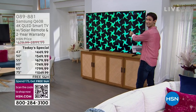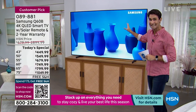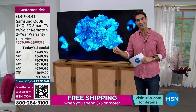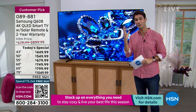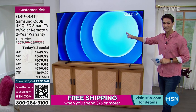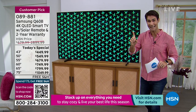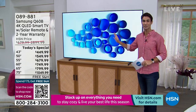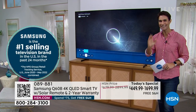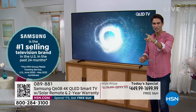Welcome back to HSN. Take a look at this — it's from Samsung, it is the QLED, quantum dot technology. It is the last day of the year. When we were talking about today's special for the last day of the year, we said we have to do something big, something that will launch everybody into the new year. It is not only the number one selling TV brand here at HSN by far, but the number one selling TV brand in the United States over the past two years. It is Samsung, and their Q series is their most popular series.